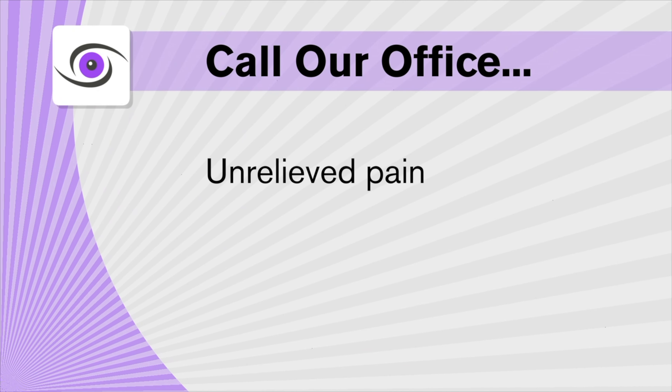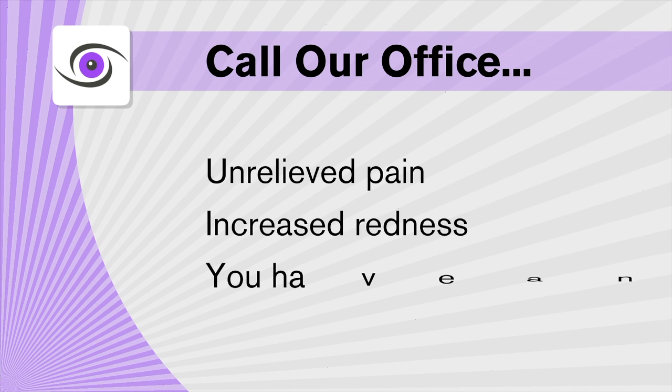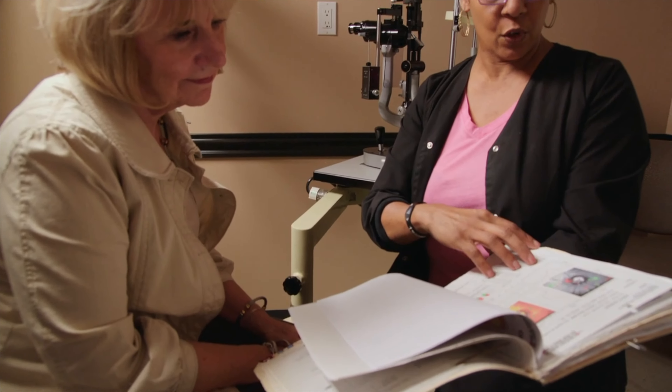If you continue to experience pain that cannot be relieved by medication, notice an increase in redness, or have any questions at all, you should call our office.